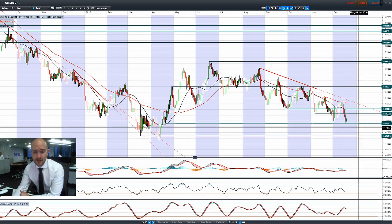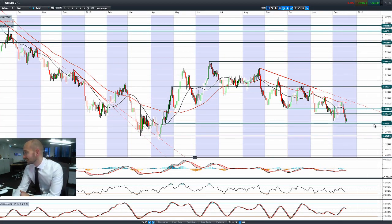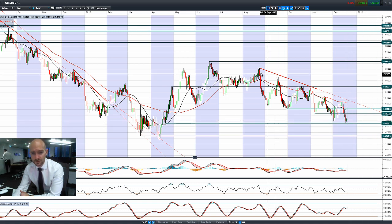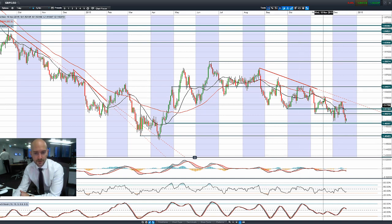Finishing up with GBP/USD — we've had a bounce off 1.4859, not massively much of a surprise. We've had a move slightly higher this morning but, similar to EUR/USD, we're still in a downtrend here on GBP/USD. 1.4859 is a support level to be aware of.